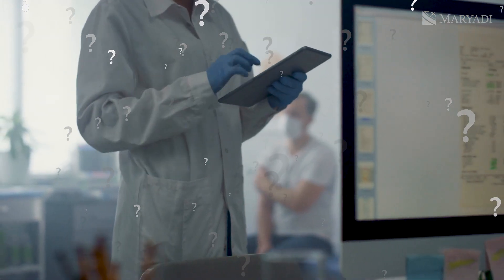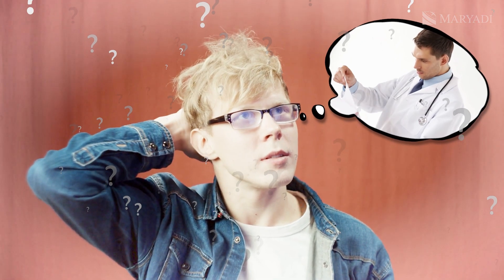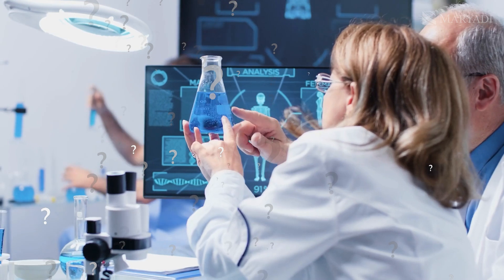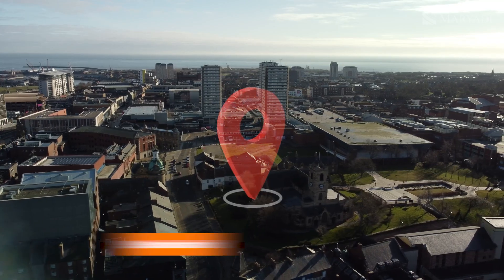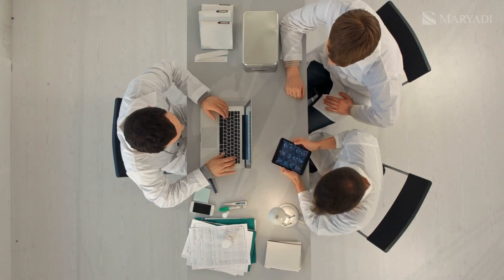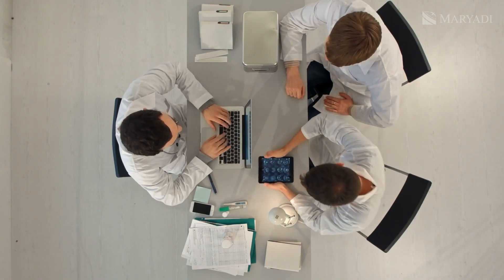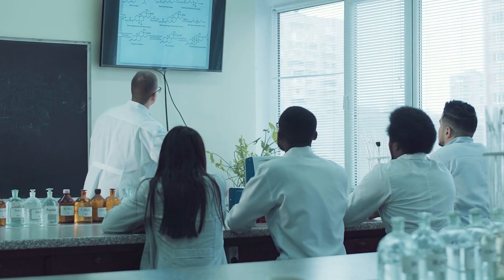Friends, are there any of you who are interested in medicine, biomedical sciences, or perhaps you want to study medicine abroad, or dream of becoming a biomedical engineer? If so, then you've come to the right video. We are in Sunderland, home to a university with a long-standing history in the field of medicine. The University of Sunderland has been offering this program for over 100 years.